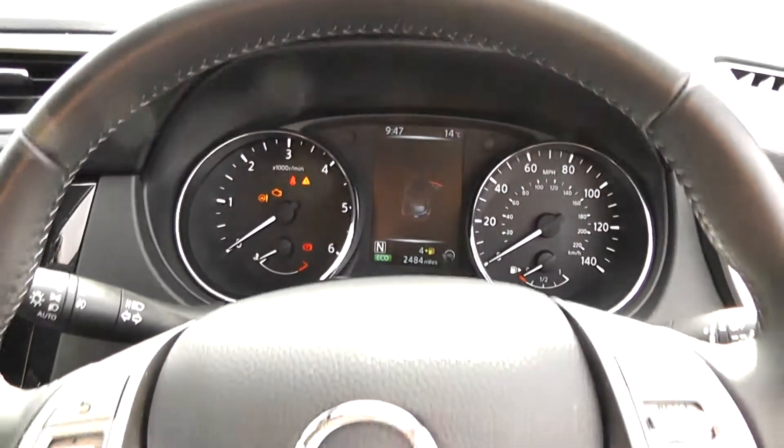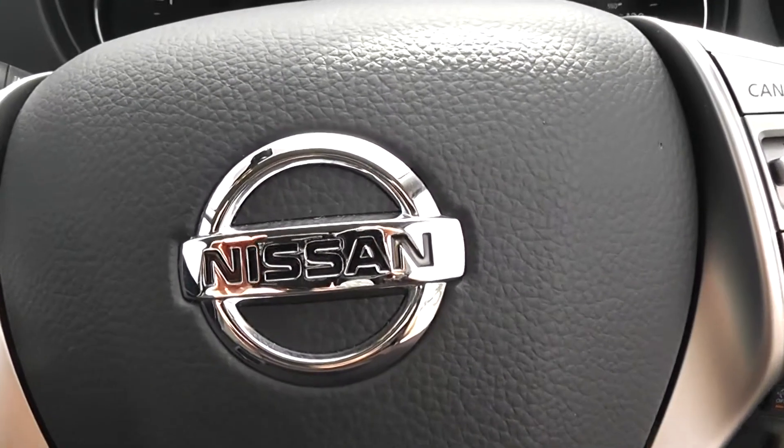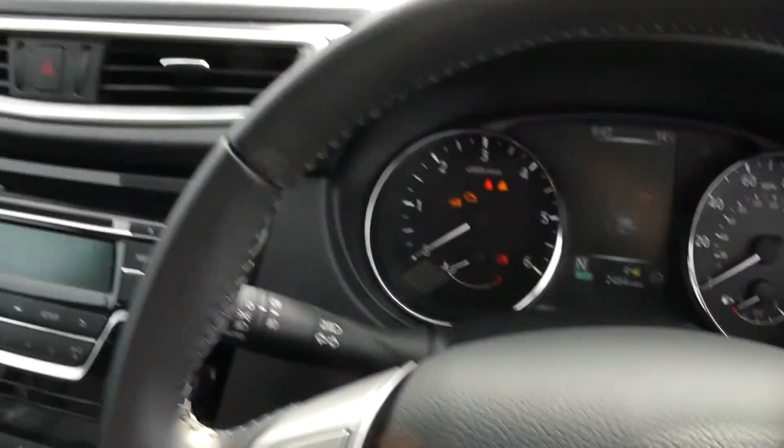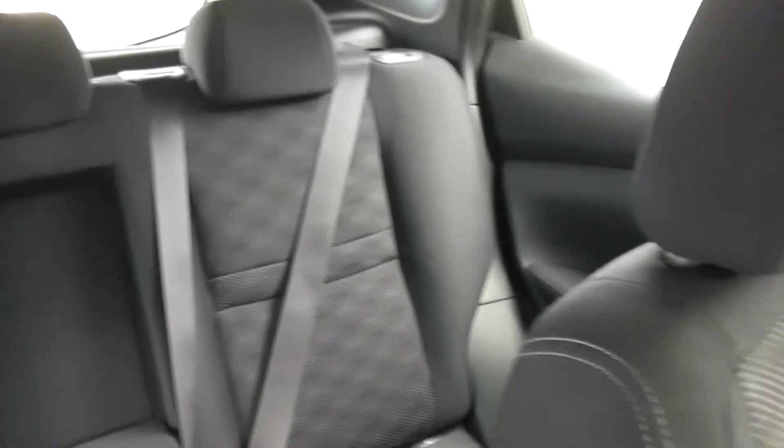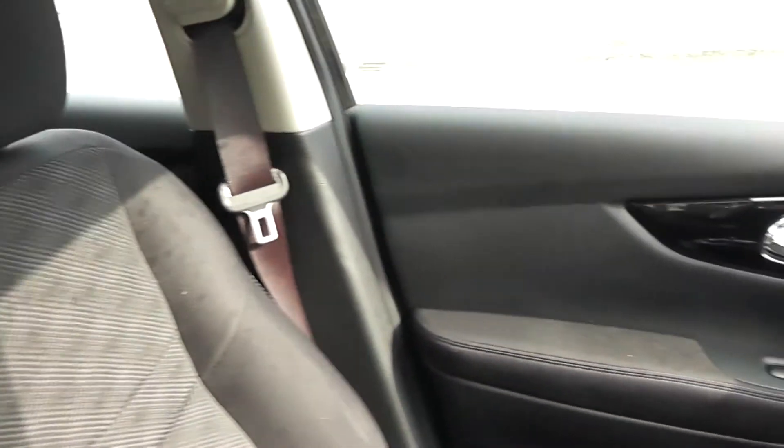Thank you for watching this vehicle today. A quick reminder that there are service plans available on this vehicle from £9.95 per month. For more information on this vehicle, don't hesitate to click on the link in the video — this is additionally where you can book yourself a test drive. For all other enquiries, don't hesitate to come down into our showroom or phone one of our friendly sales team.